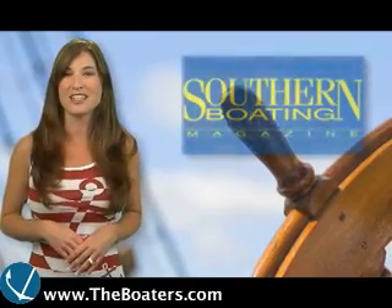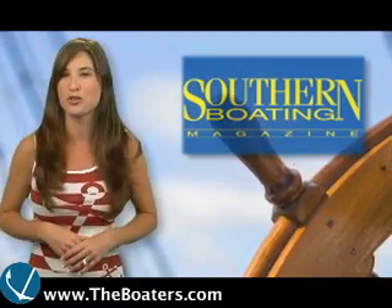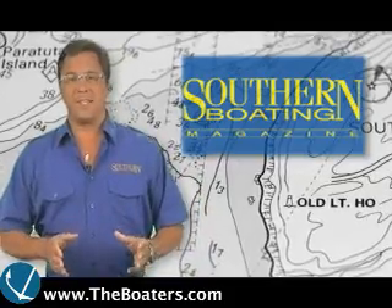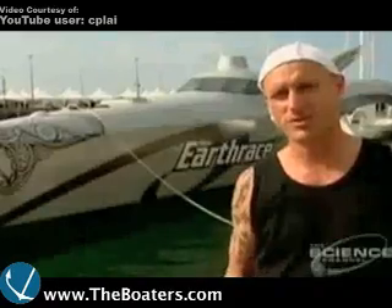Now in Green Marine, Southern Boating's Captain Rob Hanrahan is here with a look at the future of fuel. Hey Captain Stacey, in this month's Engine Room we have a story of a man who just wouldn't give up — Pete Bethune.